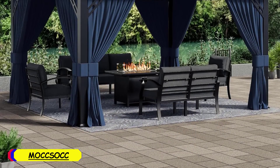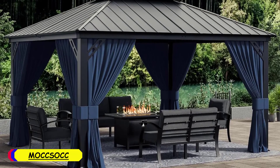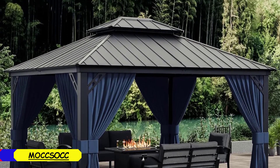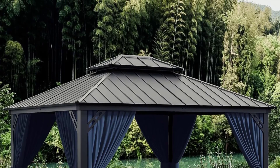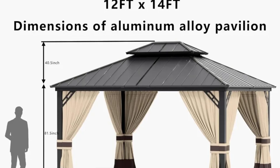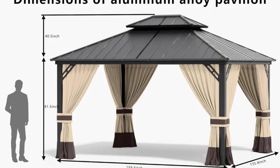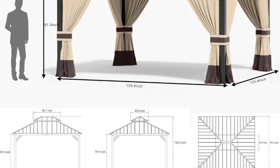Number 5: Moxic Hardtop Gazebo. The frame of the gazebo is made from a combination of stainless steel, alloy steel, and iron, ensuring a sturdy structure that can withstand various weather conditions. The overall build feels reliable, and the use of stainless steel provides additional resistance to rust, which is a significant plus for outdoor furniture. The frame's dark finish adds a modern touch, blending well with most outdoor decors.